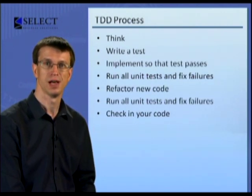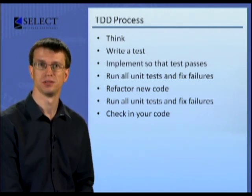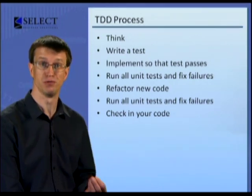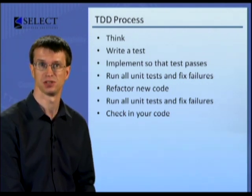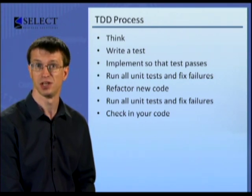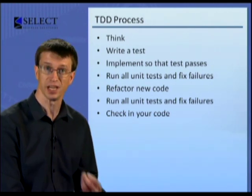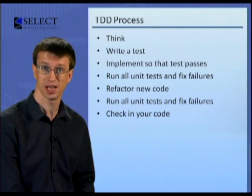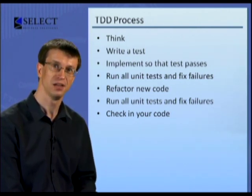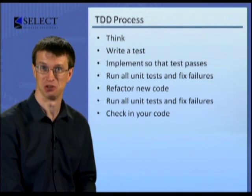But how does it work? How do you do test-driven development? Start by thinking about what you want to write. Then write a test that would prove that you have written what you intended to write. Then implement the code so that the test passes. Then run all of your unit tests and check that they all still pass. Then you refactor the new code you wrote to make it easier to maintain. Try to name everything as well as you possibly can and to remove all duplication. Then run all of your unit tests again to check that they still all pass. And then you check your code into source control. Smile — you're one small step closer to achieving your goal.